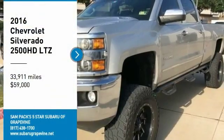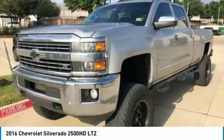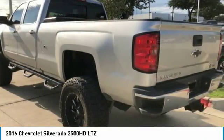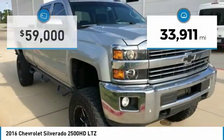Looking for the right vehicle? Check out the 2016 Silverado 2500 HD. This pickup truck pulls unlike any other. This vehicle has less than 35,000 miles.